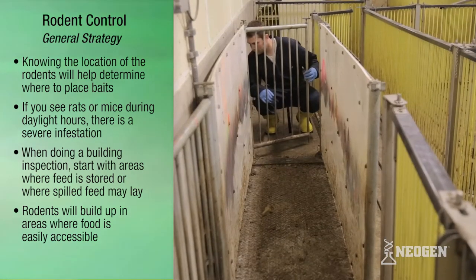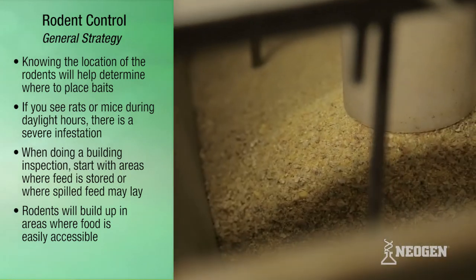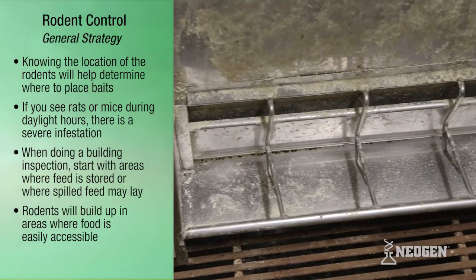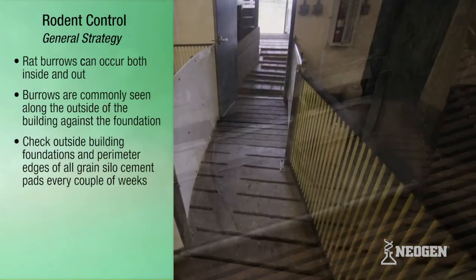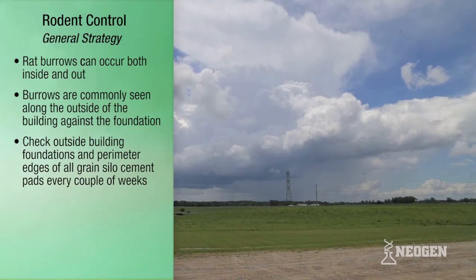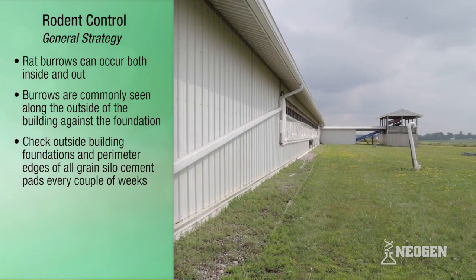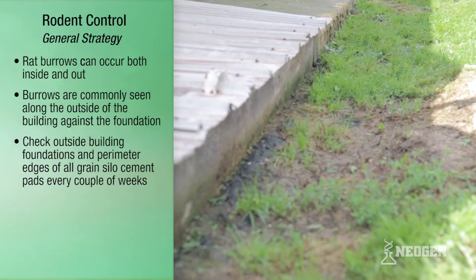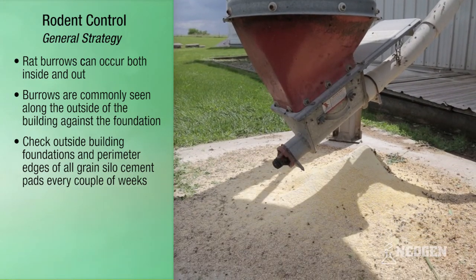When doing a building inspection, start by checking areas where feed is stored or where spilled feed may lay. Rodents will build up in high numbers in areas where food is easily accessible. Rat burrows can occur both indoors and out, but will commonly be seen along the outside of the building up against the foundation. Check outside building foundations and the perimeter edges of all grain silo cement pads every couple of weeks for burrows.